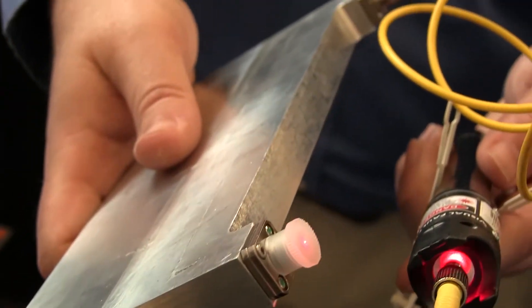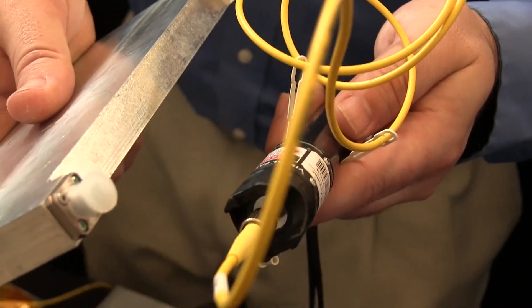Under high-power ultrasound there's something called the Bauschinger effect, but essentially metal flows really well under ultrasound. So we're actually extruding metal all the way around that fiber so that the fiber is completely encapsulated in metal.